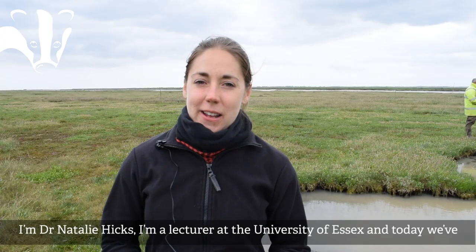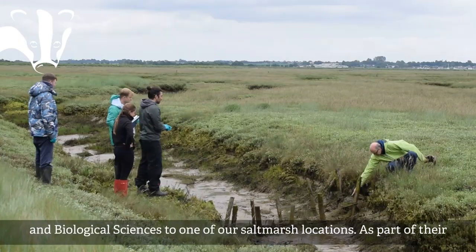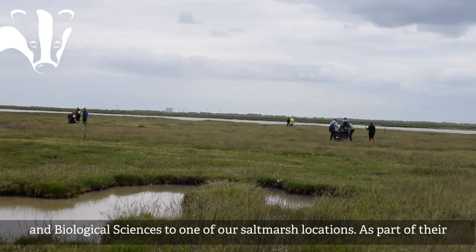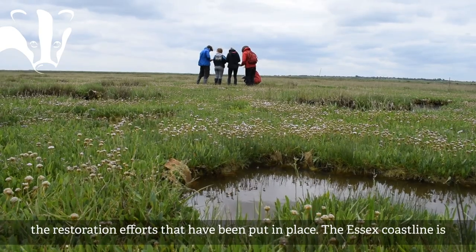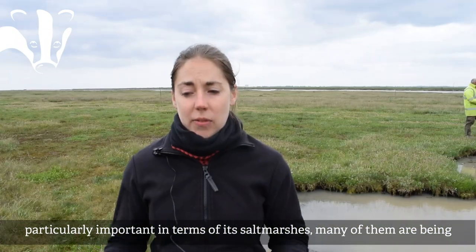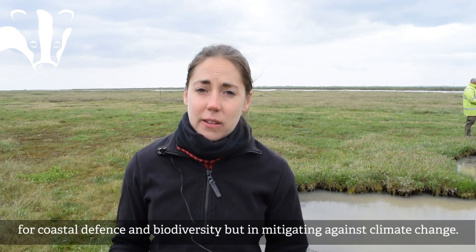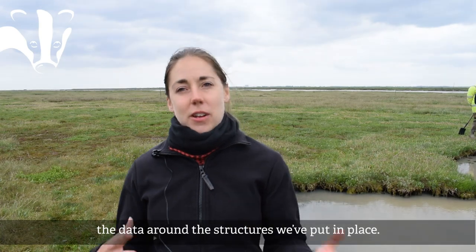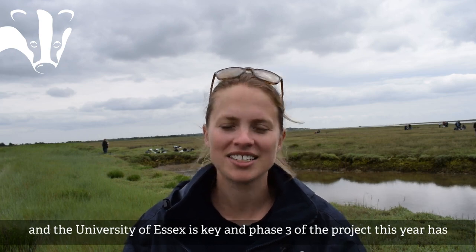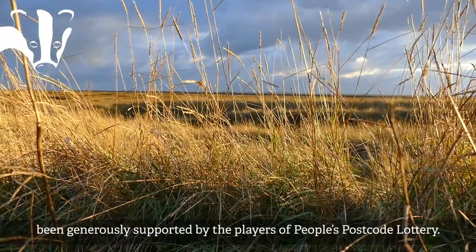I'm Dr Natalie Hicks, a lecturer at the University of Essex. Today we've brought some of our undergraduate students who study marine biology and biological sciences to one of our salt marsh locations. As part of their field course, they're understanding the role of the salt marsh and looking at the restoration efforts we've been putting in place here. The Essex coastline is particularly important in terms of its salt marshes — many are being degraded over time and they play a really important role not only for coastal defence and biodiversity but in mitigating against climate change. Partnership working between Essex Wildlife Trust, the Environment Agency and the University of Essex is really key, and phase three of this project has been generously supported by the players of People's Postcode Lottery.